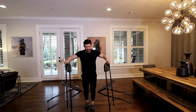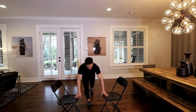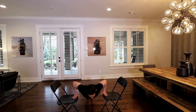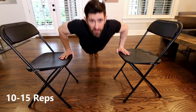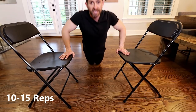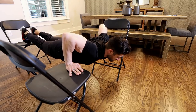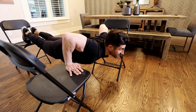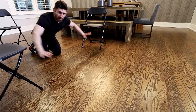After three sets of that superset, your chest and tris are going to be screaming. For the second superset, place your chairs a little wider than shoulder-width apart and perform chair push-ups — coming down through your hands, hold it, and up. If you want to make it easier, go to your knees. If you want more challenge, use a third chair. Do as many as you can, then go right into tricep push-ups.